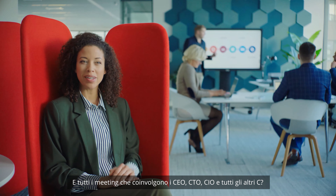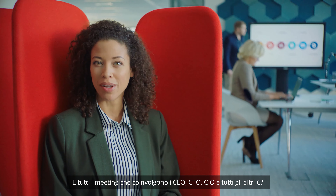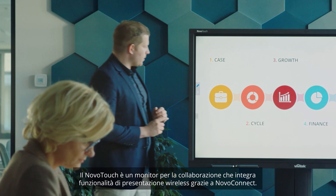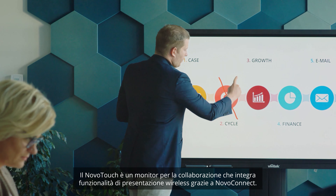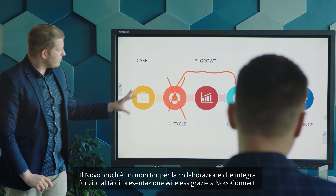And what about those meetings with CEOs, CTOs, CIOs, and all those other C's that come along? The Novo Touch is a collaboration board with Novo Connect wireless collaboration built right in.